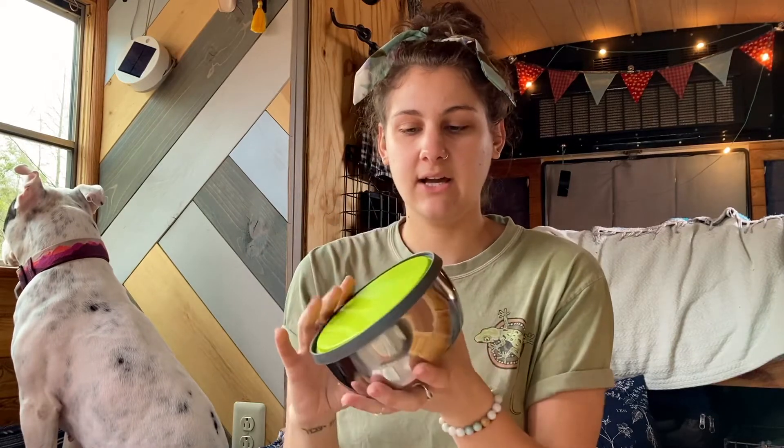Continuing with the kitchen theme, we have these nesting containers that I actually got way before I started living tiny. I purchased them to bring to work when I was meal prepping. This is a set of three nesting containers that can nest with the lids on — I don't know why it's so hard to find, but it is. Because they're stainless steel, I can put them right on my camp stove to heat up leftovers.